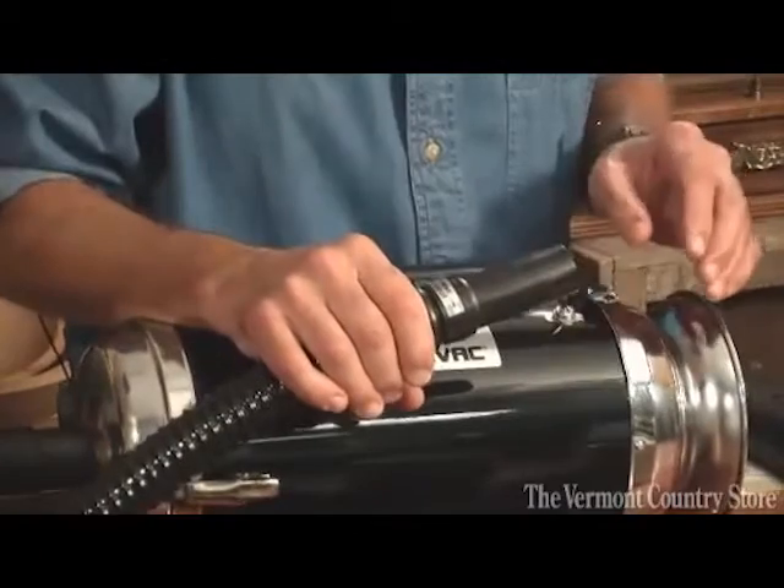A lot of modern vacuum cleaners don't have any way to blow. So this is a great item. Whoa! You hear that? It sounds like a V8, doesn't it? Our industrial vacuum cleaner. Terrific. Thanks a lot for listening. Bye-bye. Talk to you again.